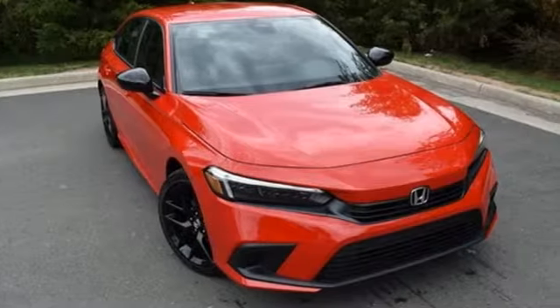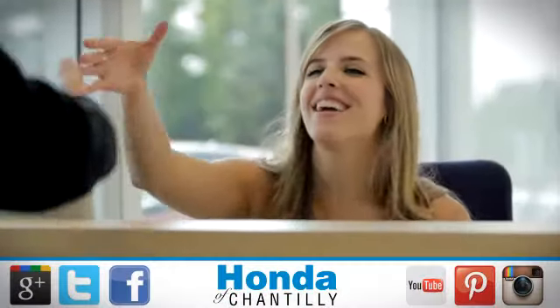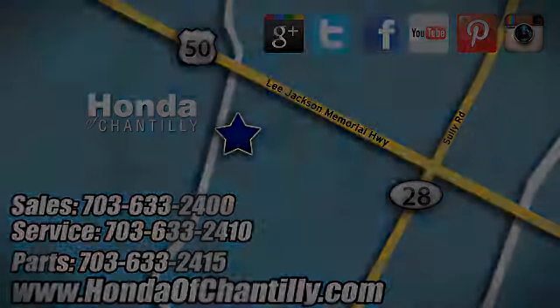Honda's created some of the most admired vehicles on the planet. Hurry in today for a test drive. Honda of Chantilly – we're conveniently located just south of Dulles Airport at 4175 Stonecroft Boulevard in Chantilly.